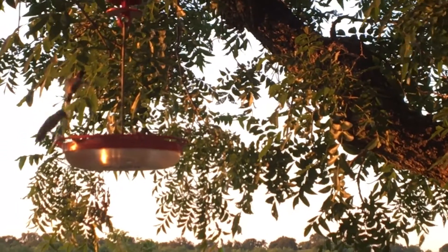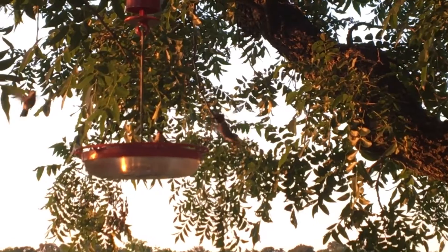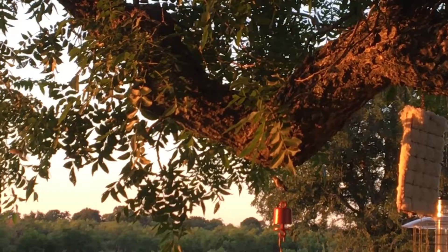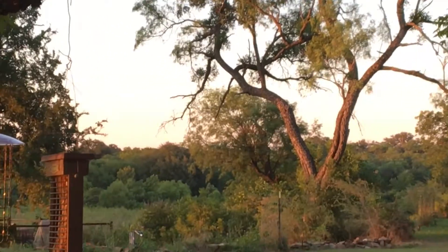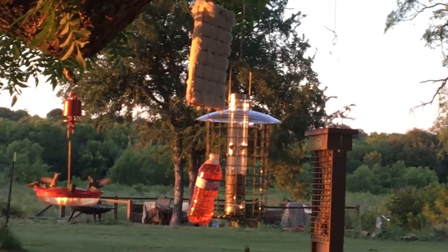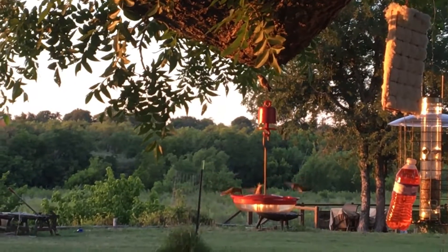I hope you all like looking at hummingbirds — they're so cool, at least pops thinks so, grandpa thinks so. I don't know how many hummingbirds I got right here right now, but a bunch.